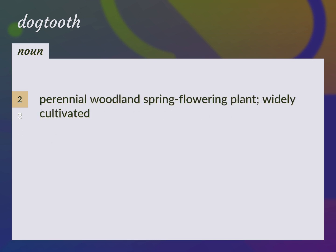Perennial woodland spring flowering plant, widely cultivated. Dog's tooth violet, dogtooth violet.